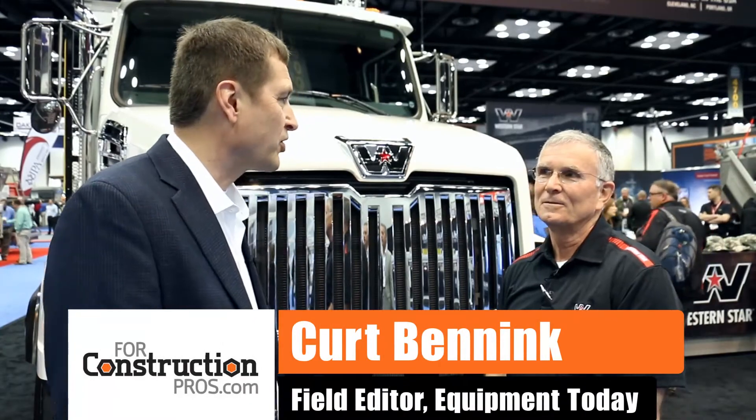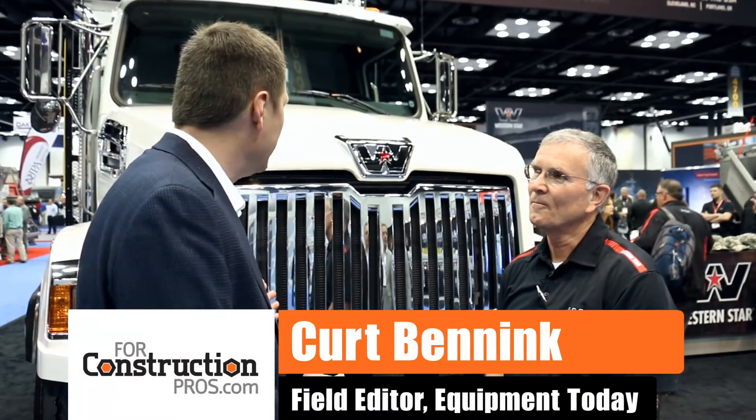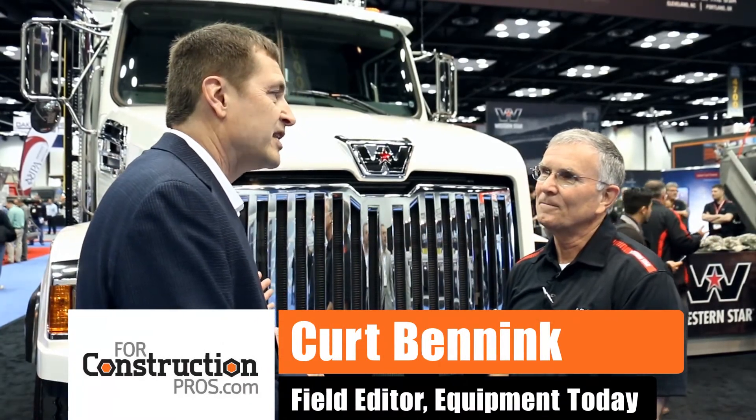Hi, we're here at the 2016 Work Truck Show with Joe Lake at Western Star Trucks. We're standing in front of a pretty unique configured 4700 setback axle truck.